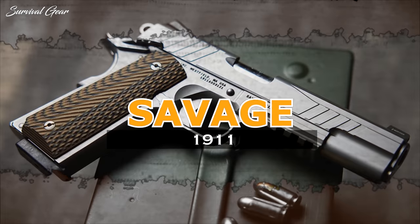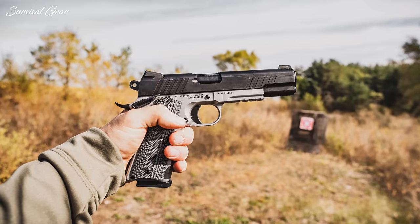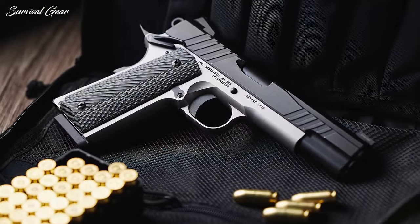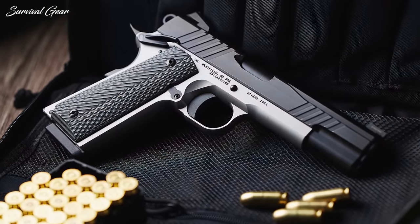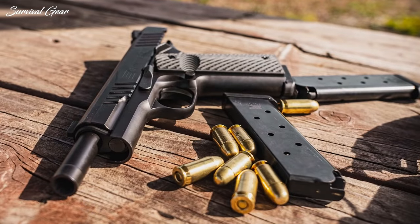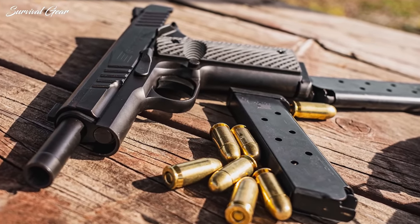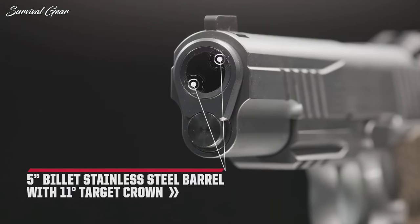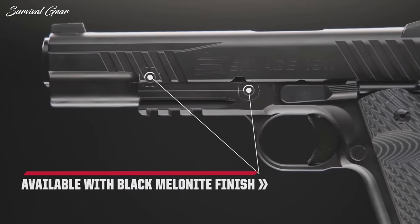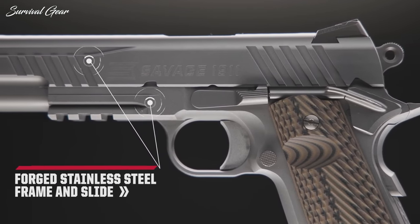Savage Arms 1911. Savage Arms is taking aim at America's pistol, the 1911, with a new addition to its handgun lineup. The full-sized, single-action, government-style pistol is built with a forged stainless steel frame and slide, available in both 9mm and .45 ACP chamberings, though only the latter seems to be shipping now. The guns are fitted with a 5-inch barrel and offer a trio of finish options: bright stainless, black melanite, and two-tone, though all are built of stainless steel.